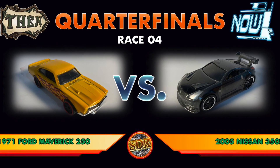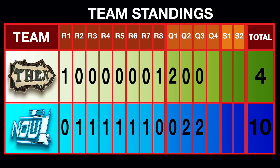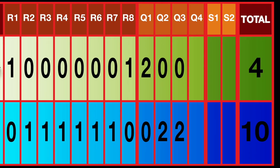This is a very important race, fans. Not only will it determine who fills that oh-so-important final spot in the semifinals, but it will determine if mathematically Team Then even still has a chance to win the team trophy. Now enough talking — let's get racing.